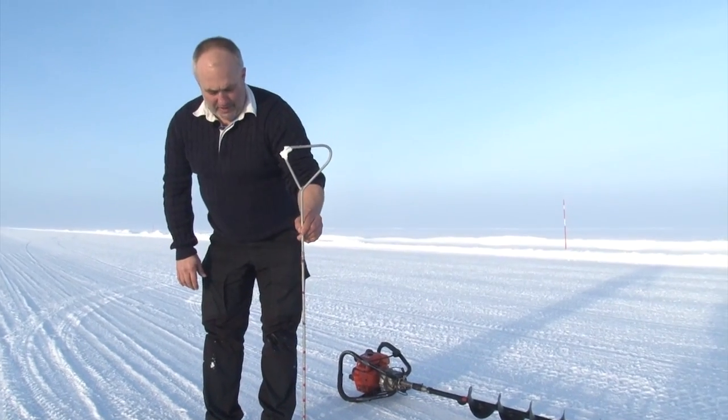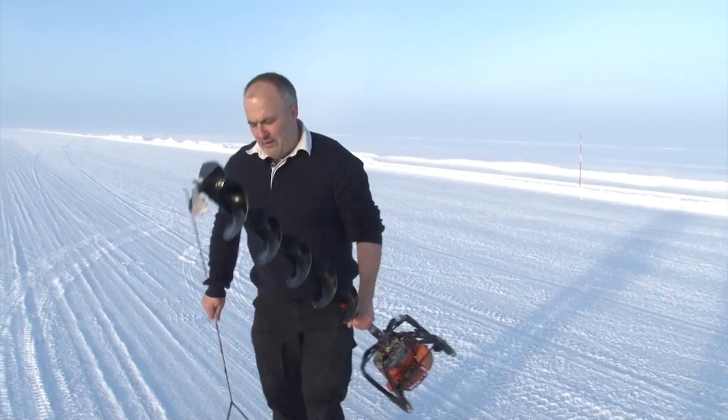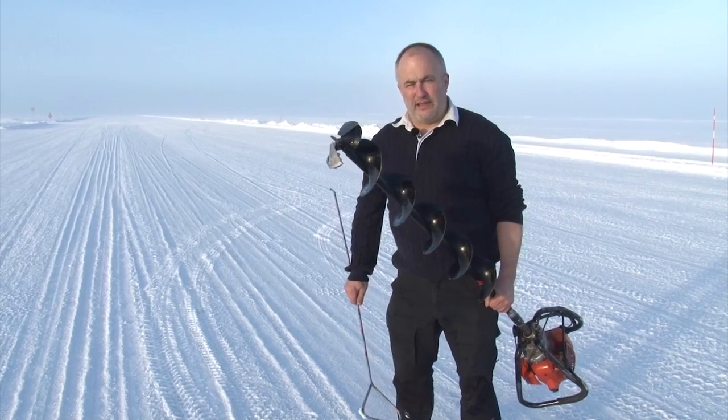Here we can see it's one meter thick. But it's also really important to go around and check if there are any cracks or other changes in the ice every day.